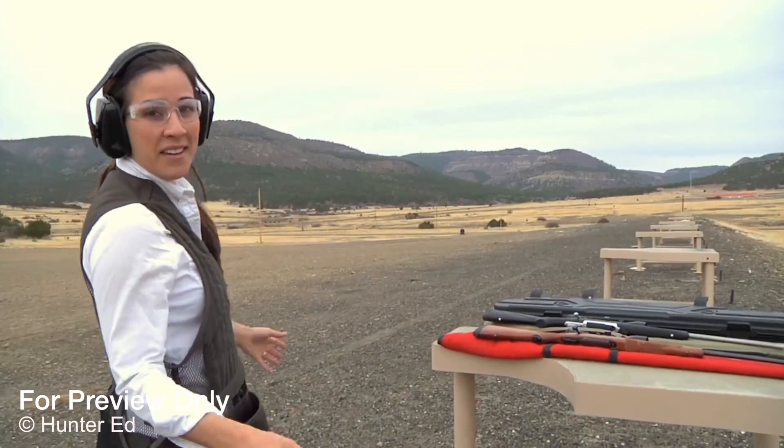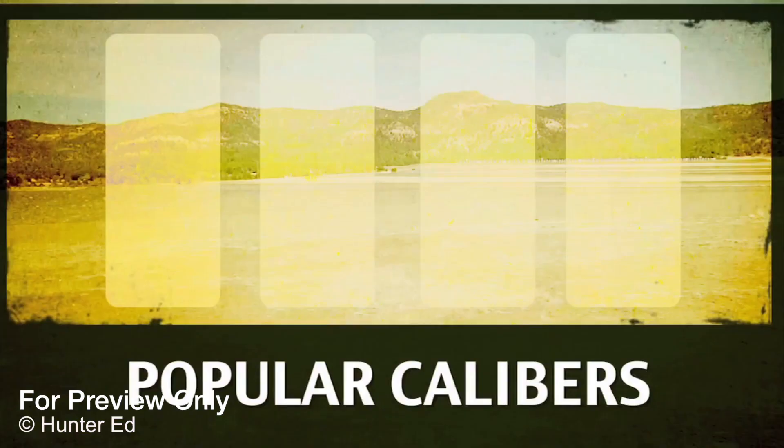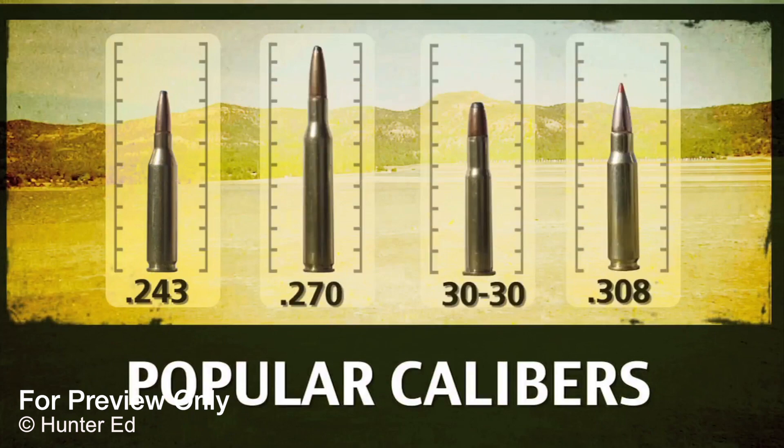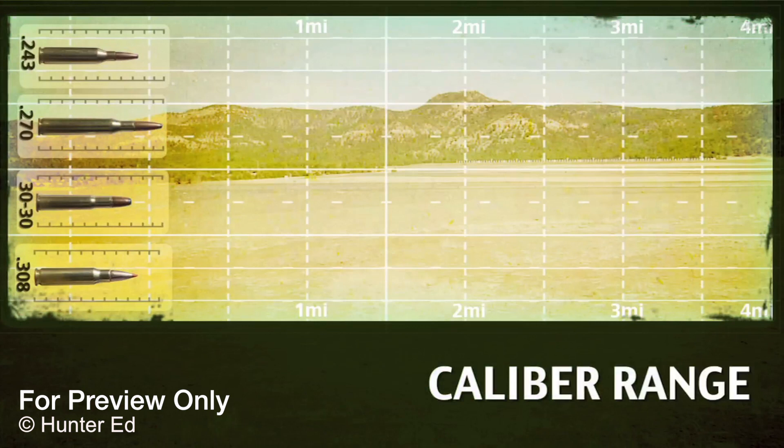So it's obviously important to only shoot at game or targets when you have a backstop. Now that you've seen what a .22 can do, let's consider some other popular calibers. You should know how far a bullet could go before you pull the trigger. This .243 bullet can travel 2.5 to 3.5 miles. This .270 bullet can travel 2.5 to 3.5 miles. This .30-30 bullet can travel 2.5 to 3.5 miles.